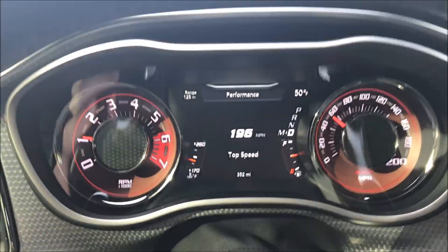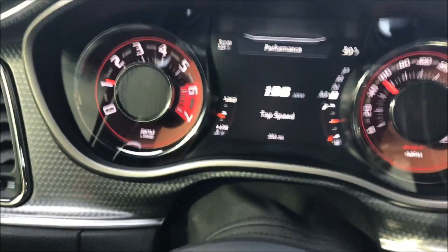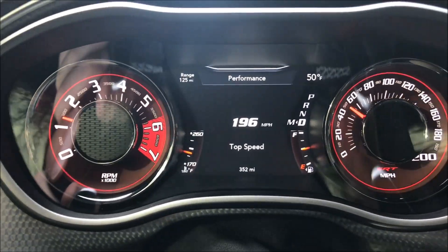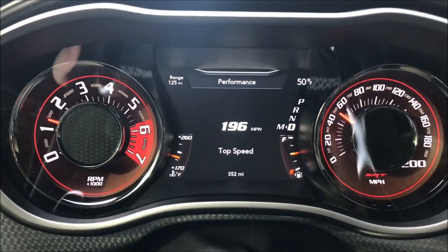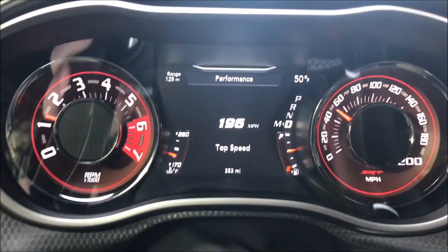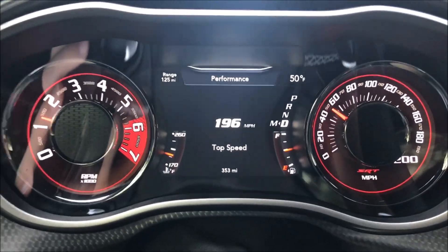I was just scrolling through here — this is a '17 Go Mango — and that top speed says 196. Is that like what they come from the factory with, saying it'll go 196 miles per hour top speed? Or did this car get ripped in half with like two miles on it and someone took it to 196 before it was sold?